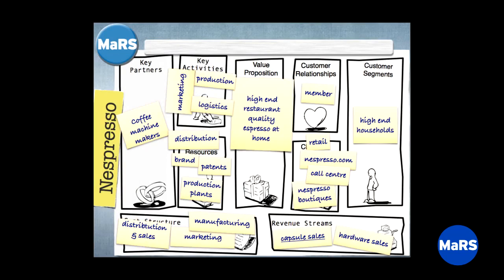Everybody familiar with the term 'pivot'? This is a real classic example. They didn't change everything about the product — they just changed a few essentials about the business model and everything changed. Those relatively simple changes in how it's delivered made a stunning impact in the outcomes. Let me walk you through Nespresso on the Business Model Canvas.